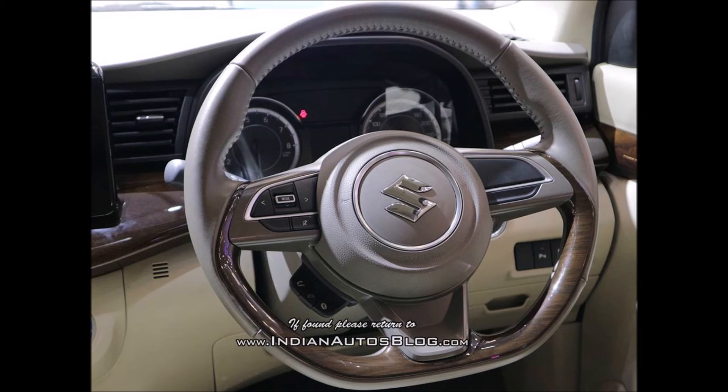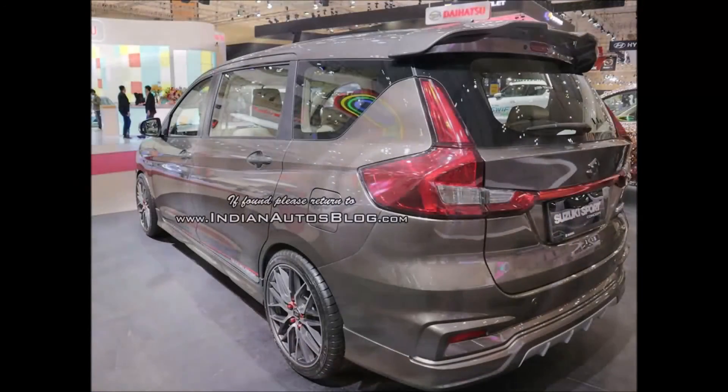The 2018 Maruti Ertiga is expected to go on sale at a base price of around INR 7 lakh. In comparison, the most affordable variant of the outgoing model costs INR 6.34 lakh, ex-showroom Delhi.